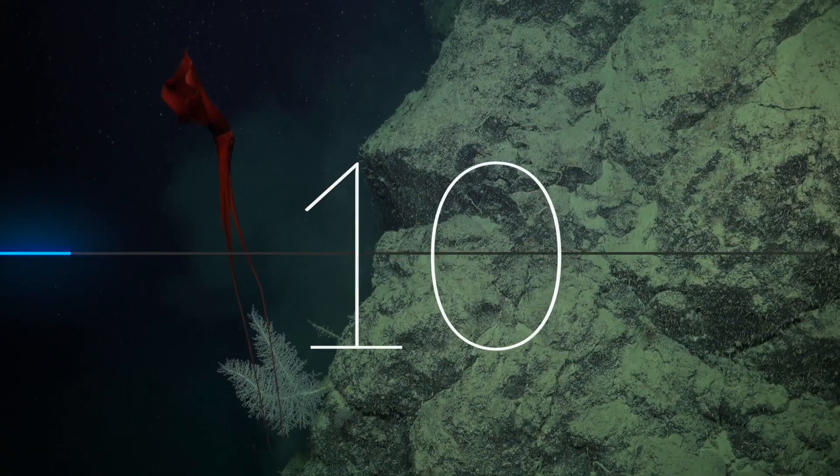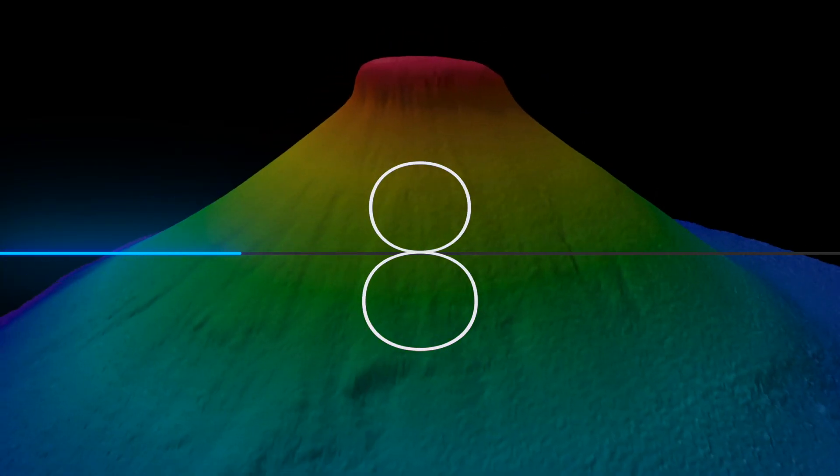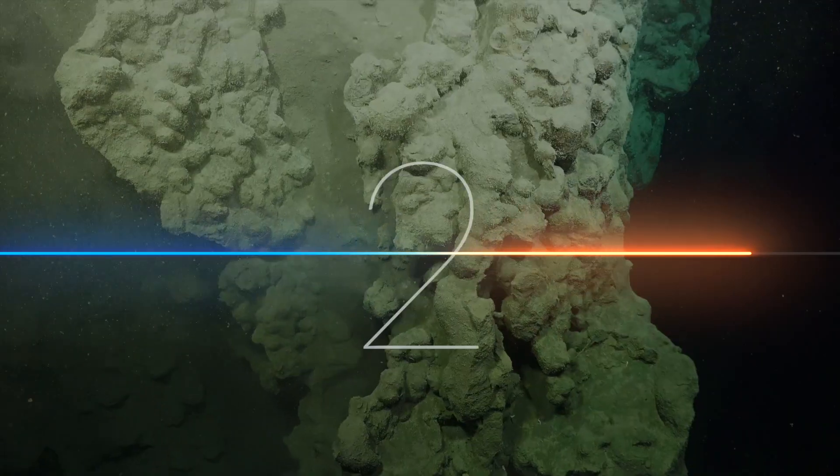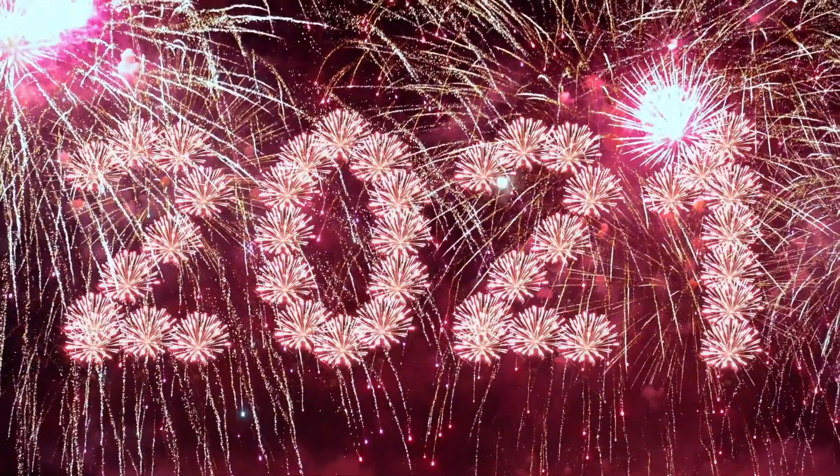10, 9, 8, 7, 6, 5, 4, 3, 2, 1 — and I'm here!